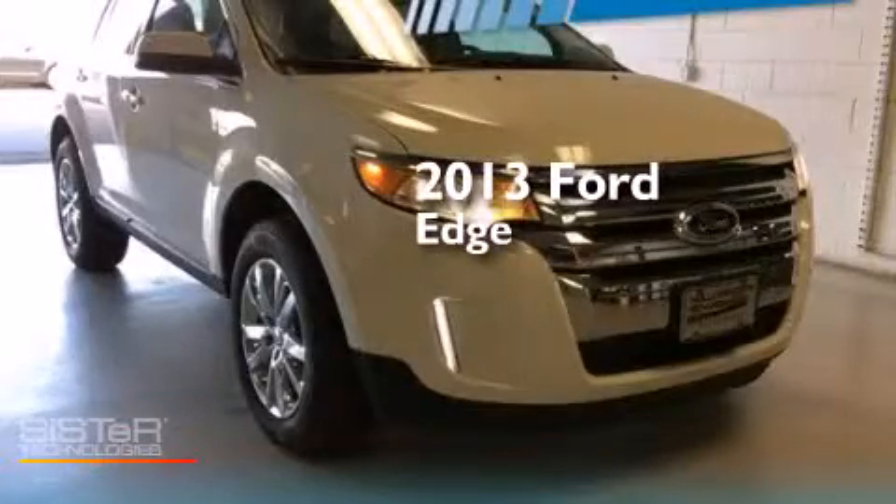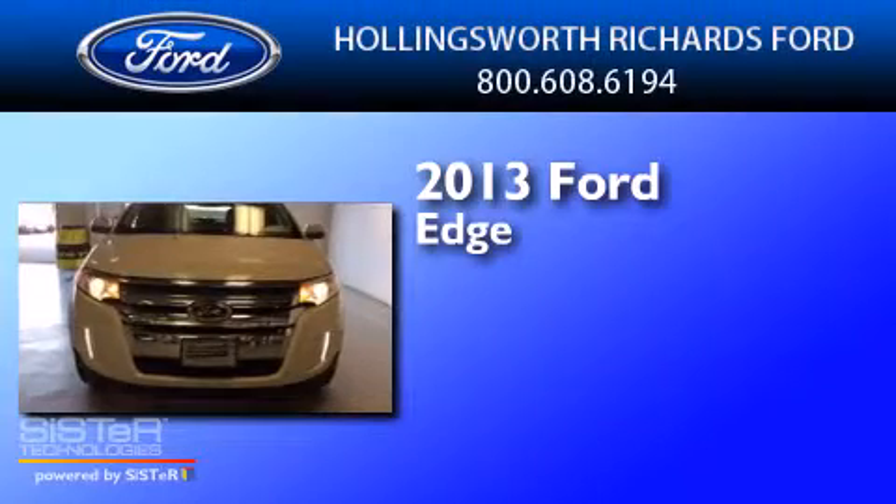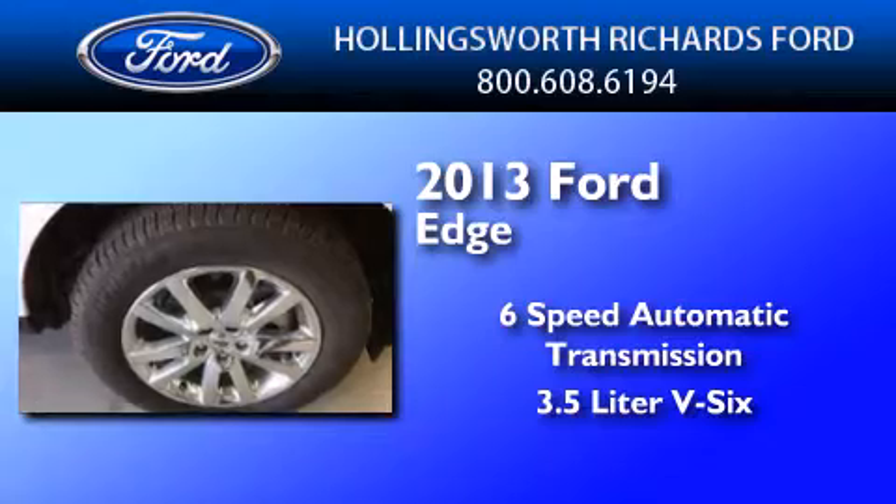This is a brand-new 2013 Ford Edge. This crossover has a 6-speed automatic transmission and a 3.5-liter V6.